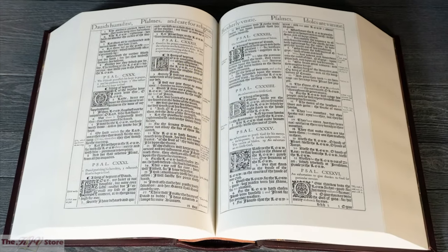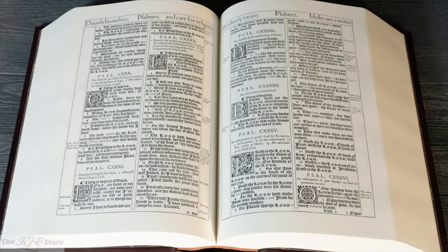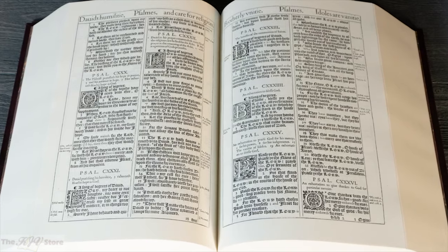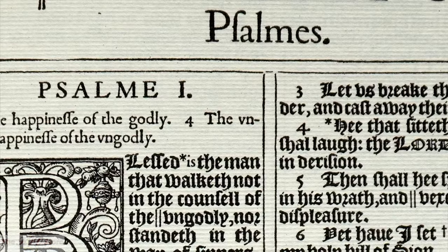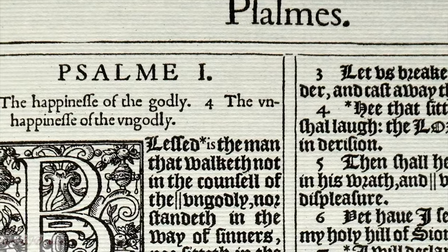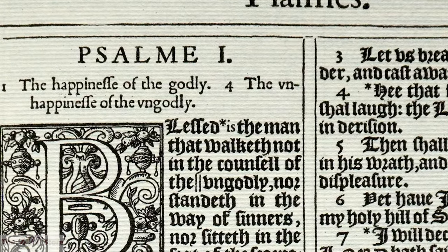Each page is an exact photographic duplicate of the original 1611 King James Bible, printed on 100% rag cotton linen sheets, like the original 1611, and not on wood pulp paper.